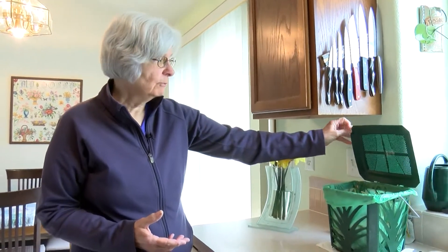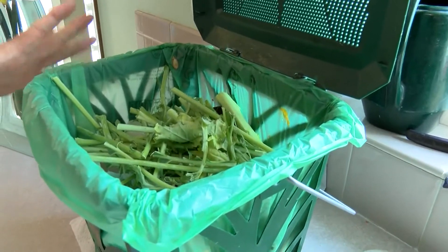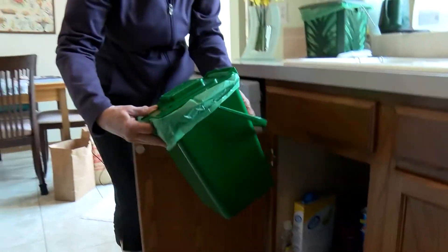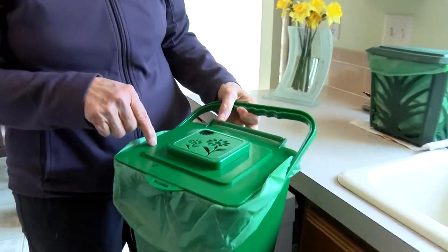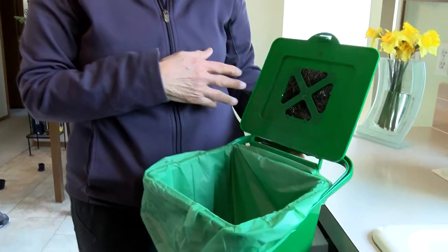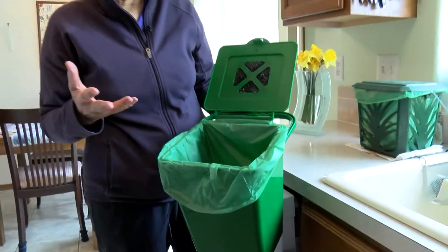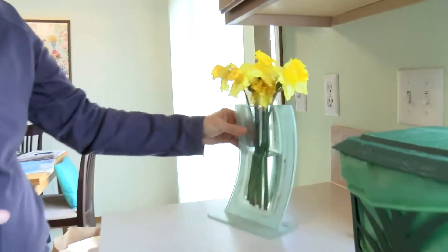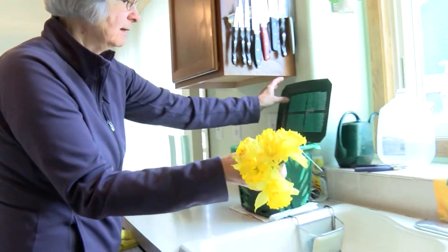We do two compost bins in the house because we compost for the garden. We have one for simple fruits and vegetables that goes into our home compost. Under the sink we have this one — the city-provided compost container that came when we signed up for city composting. In here we put items for the city composter: paper towels, Kleenex, bones. I was going to throw these flowers away today and they can go into either the home compost or the city compost.